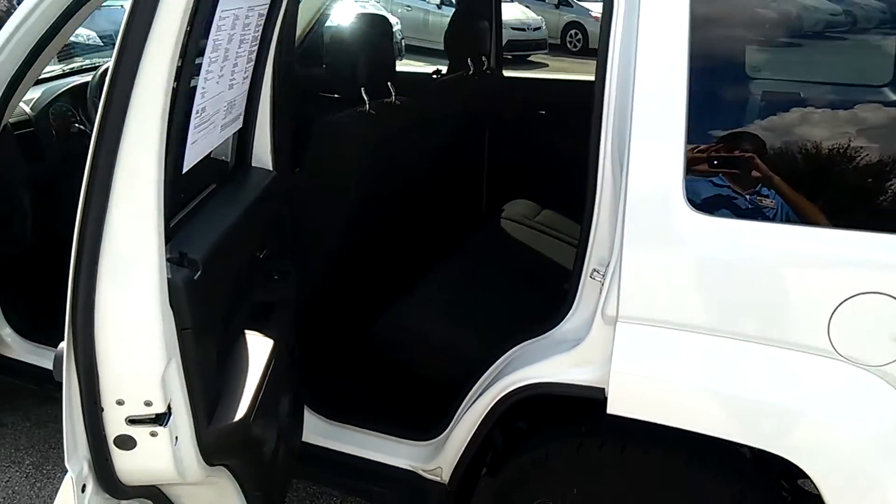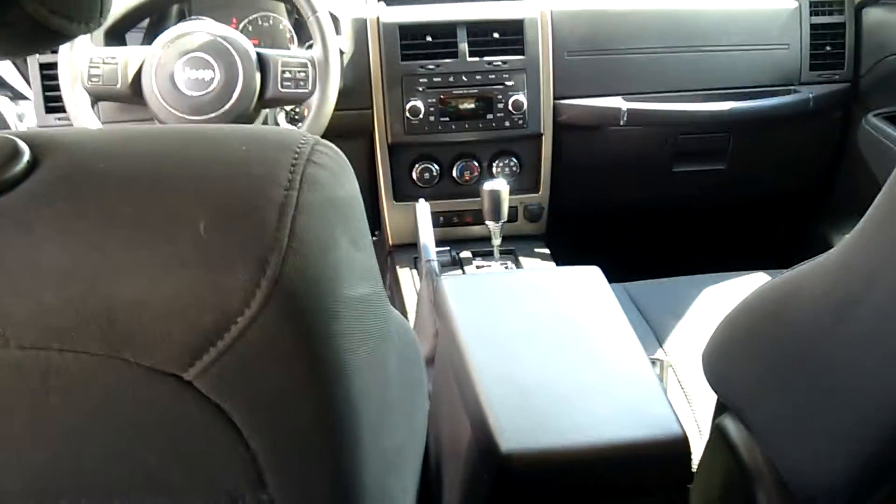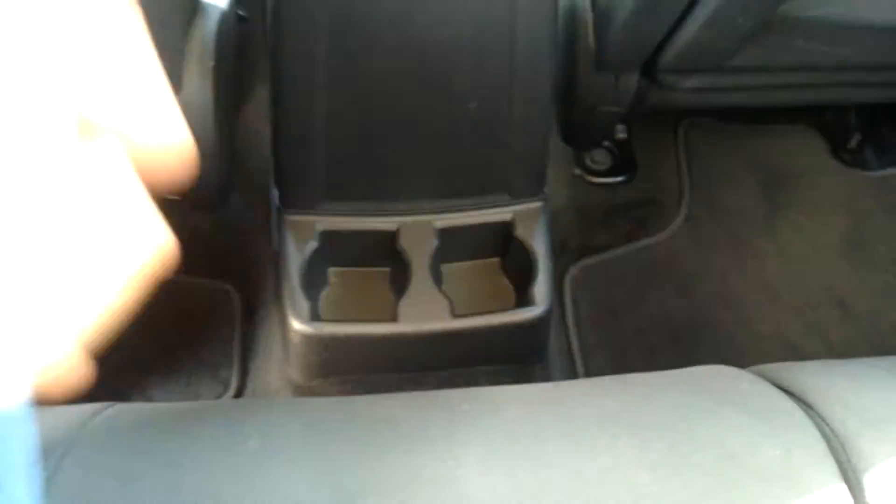Coming into the second row, it offers a pretty good amount of space. I'm six foot four and I can fit back here — a little snug — but if you're a little shorter you could definitely fit back here perfectly. There are also cup holders in the second row.